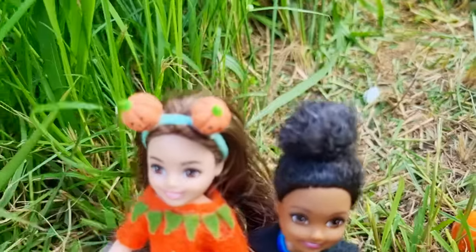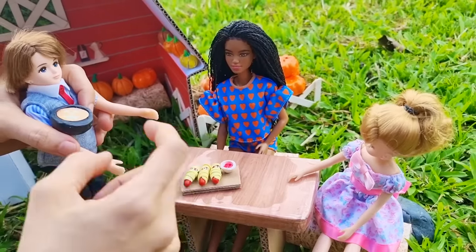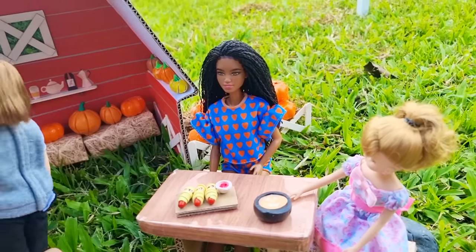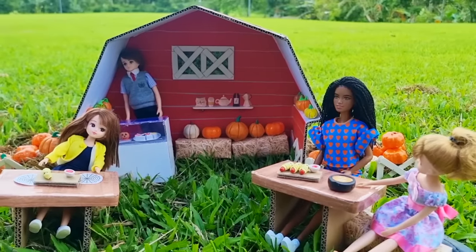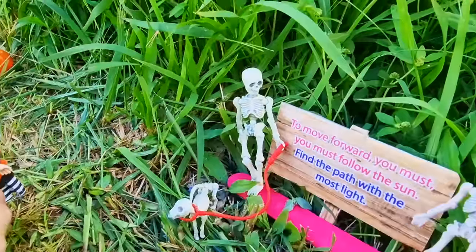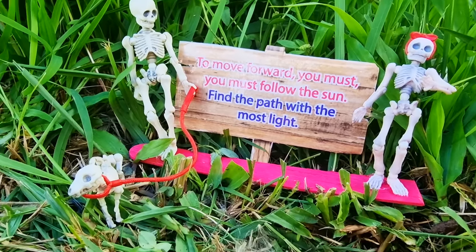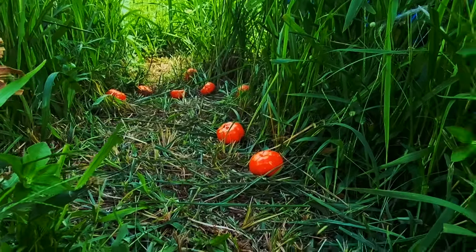Here are your sausage rolls and pumpkin soup! Oh, thank you — these look incredible. Anything else I can get for you ladies? Nah, we're good, thank you so much! Just look at these sausages, they look too cute to eat. Bug, I think we're really lost. Look — there's a clue! It says: 'To move forward you must follow the sun — find the path with the most light.' Well, this side is definitely darker than the other side on the right.